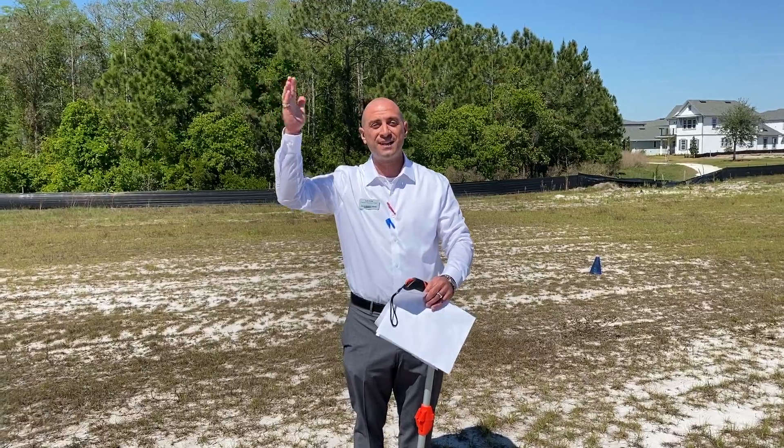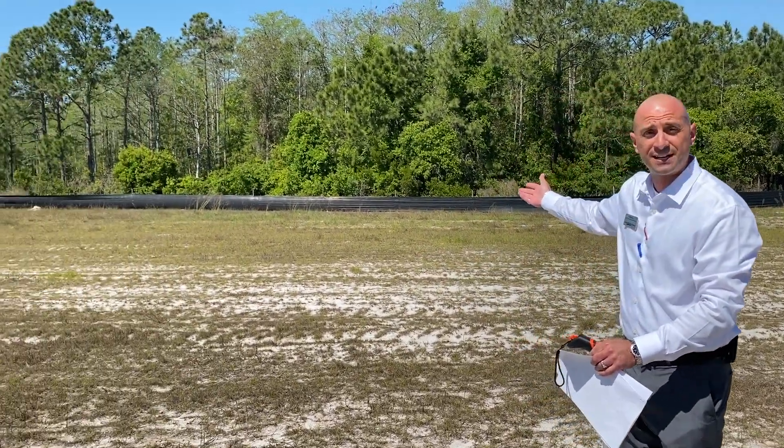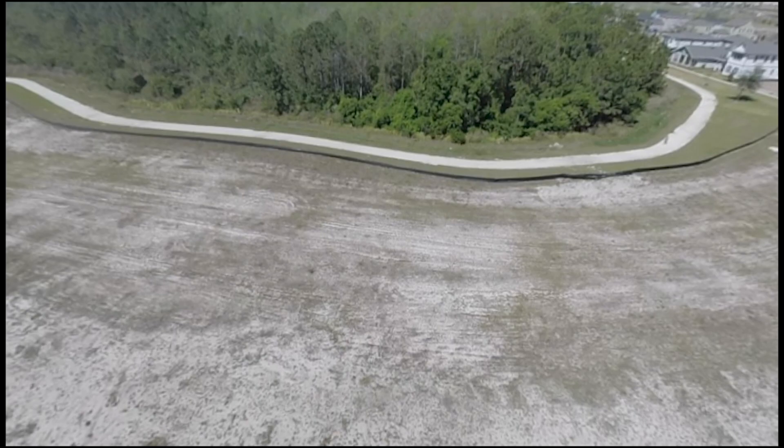Hey everybody! Welcome to Lot 58 in the wonderful Loria Park. We have quite a home site here for you. As you can see, beautiful conservation, and what you might not be able to see right now is the actual trail that goes back over here.